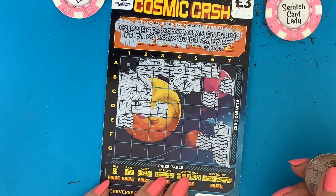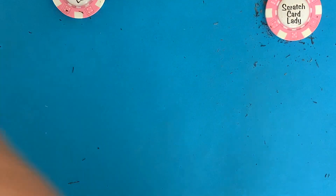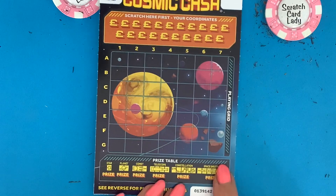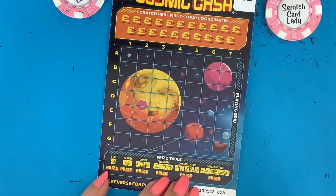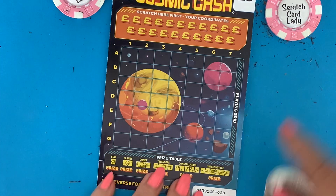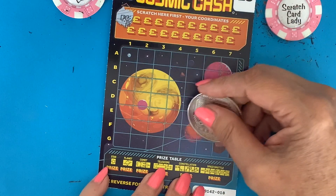Looks like nothing there. Can we get the next card? They're all in one strip — that was card number 17, this is 18, 19 and 20.